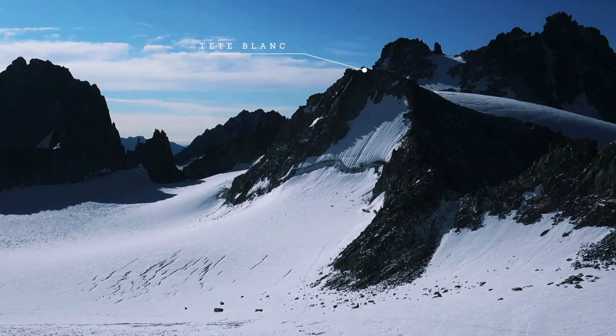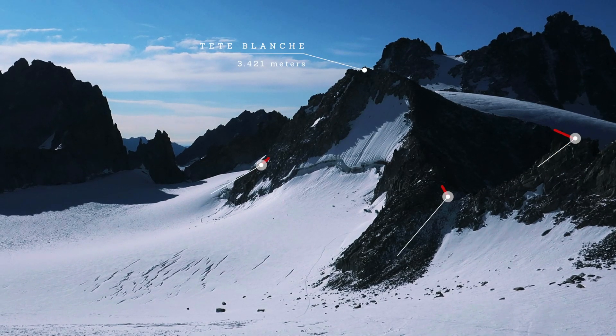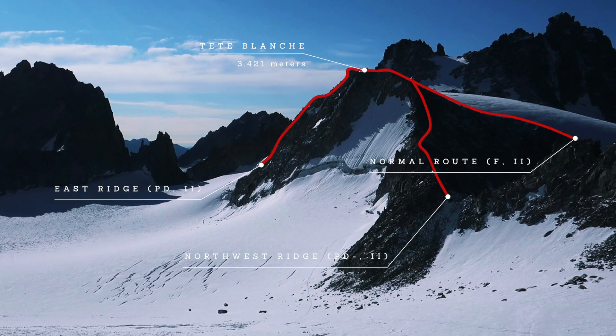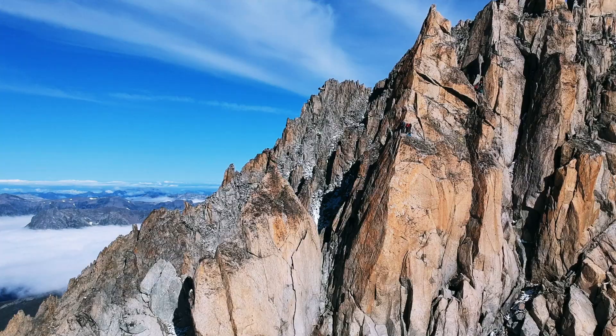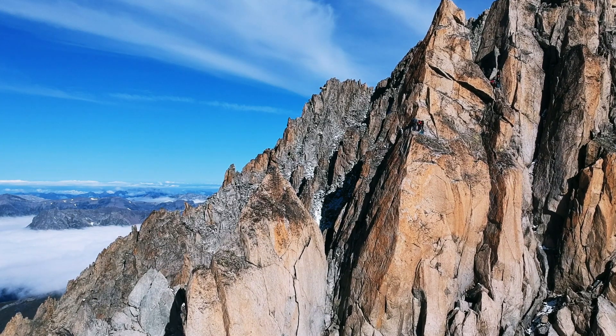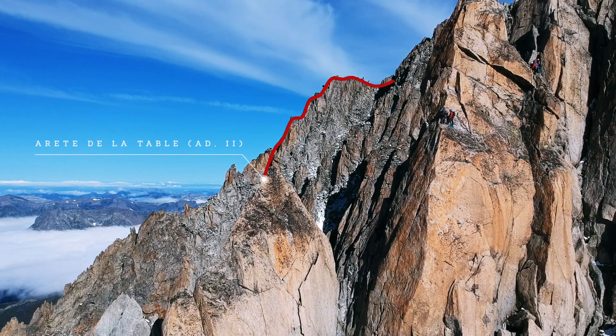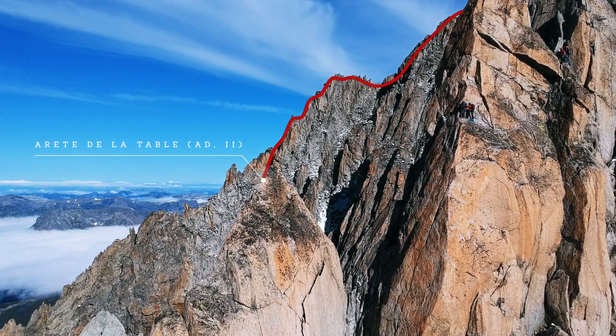But there are also much easier climbs, especially on the Tete Blanche, which has several introductory and very easy alpine climbing routes. And also the amazing Arête du Table on the west side of Aguille du Tour, and finally Aguille Portiela with its fantastic south ridge.